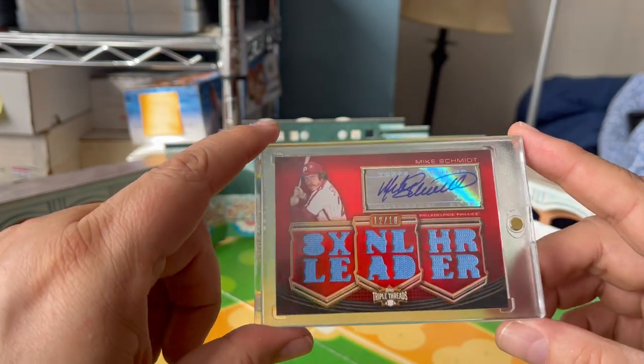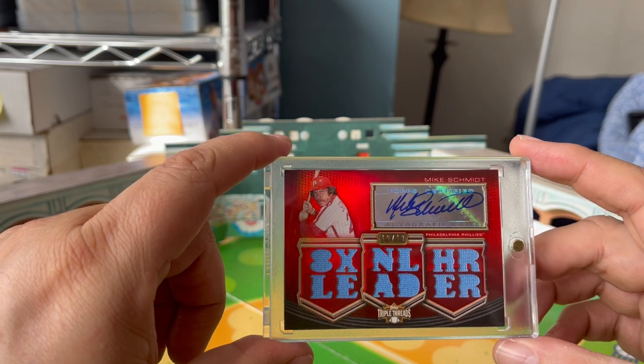Again, 12 of 18, sticker auto. But hey, it's a pretty card.